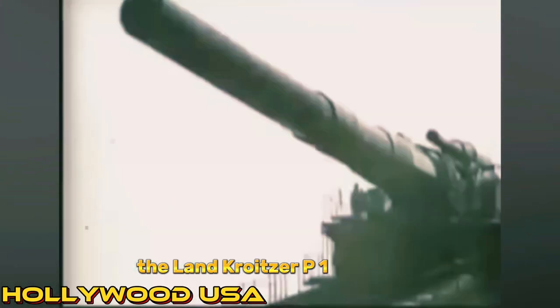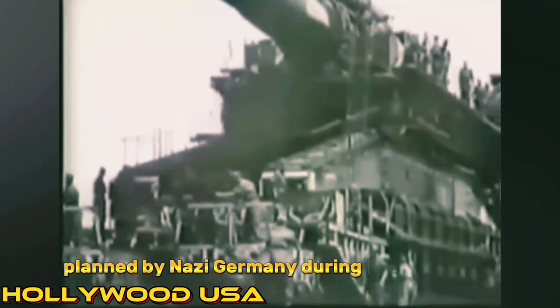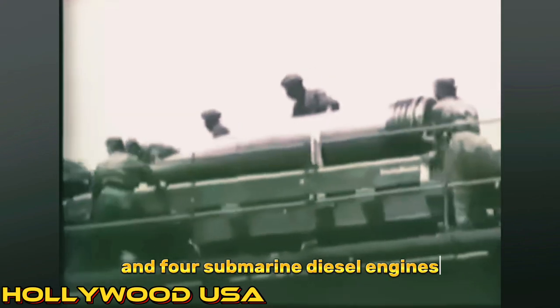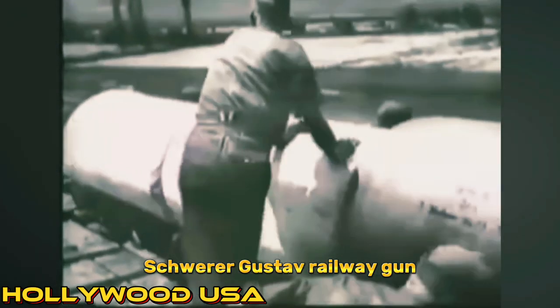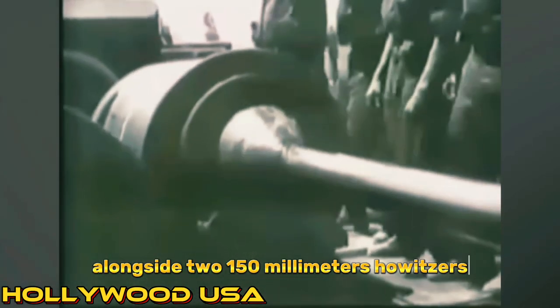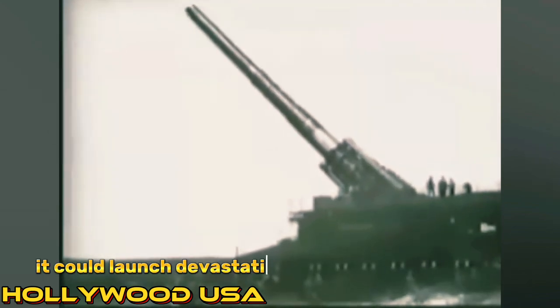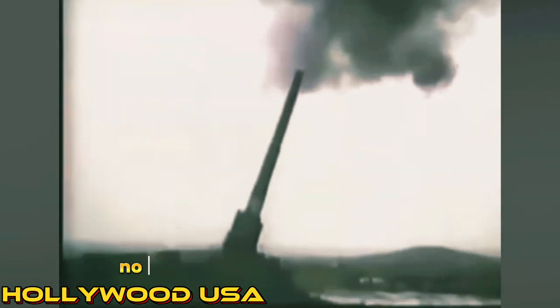Number 10: The Landkreuzer P1500 Monster. The Landkreuzer was a colossal artillery piece planned by Nazi Germany during World War II. At 42 meters long and weighing 1,500 tons, it boasted 250-millimeter-thick armor and four submarine diesel engines. Its armament included the fearsome 800-millimeter Schwerer Gustav railway gun, alongside two 150-millimeter howitzers and multiple autocannons. Intended as a self-propelled gun rather than a tank, it could launch devastating shells from a fixed turret, minimizing direct engagement. Despite its formidable design, no prototypes were ever produced, leaving the Landkreuzer as a fascinating but unrealized concept in the annals of military history.